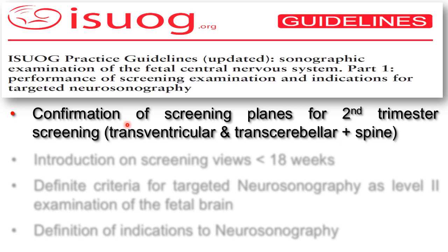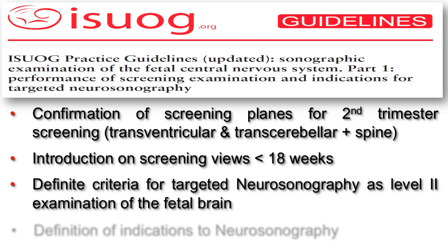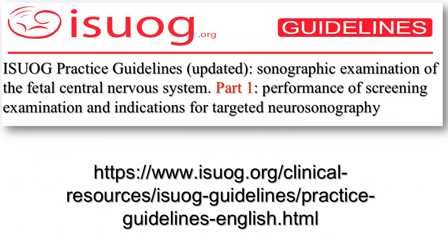In conclusion, with this new release of the guidelines for CNS assessment during pregnancy, we have confirmed the two reference planes for second trimester screening as being the transventricular and transcerebellar planes, together with the longitudinal plane of the spine. The same two cranial planes are recommended for early screening, less than 18 weeks of pregnancy, in those areas and countries where this is done. We have set definite criteria and a table of indications for targeted neurosonography, defined as the level two examination for the fetal brain. The publication is available on our website and you can download these new guidelines for free. Part two will be dealt with in another short video. Thank you.